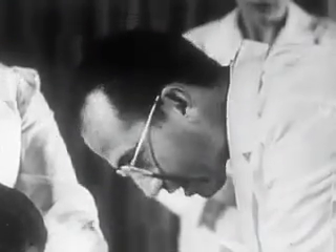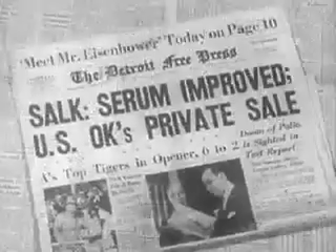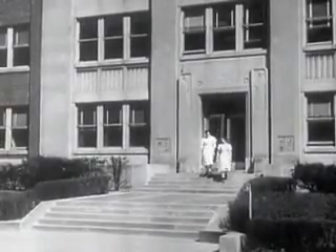The vaccine was tested in the largest field trials in medical history. Finally, April 12th, 1955, Salk vaccine — safe, effective. The next challenge: commercial production of the polio vaccine in quantity. A huge task, a complex process, all detailed in this book. It's officially called a protocol. Here, the manufacturer records every step in the production of one lot of vaccine.